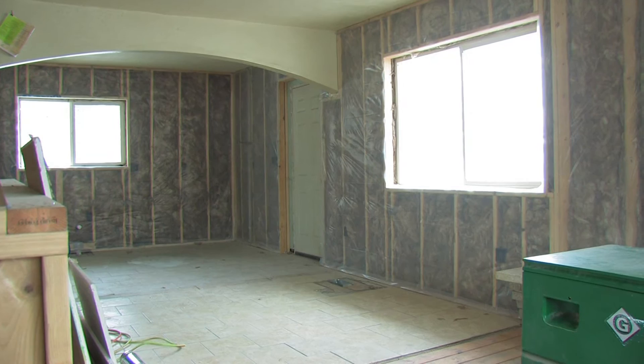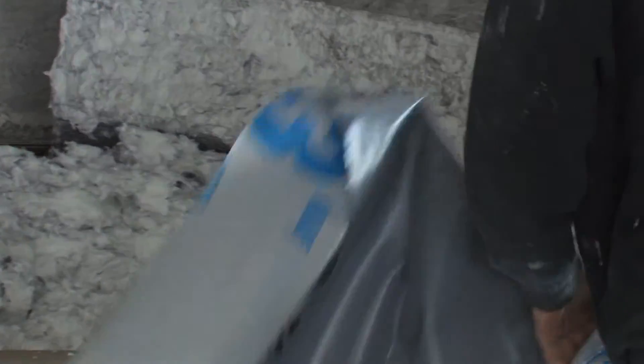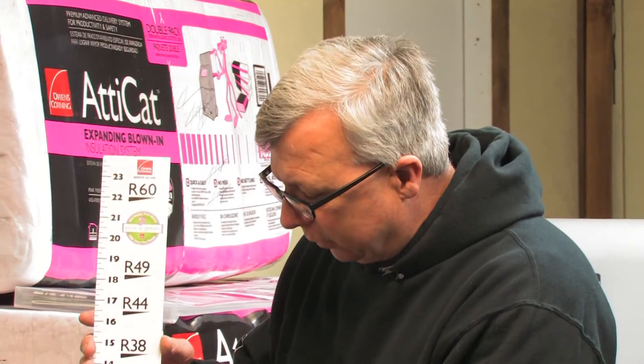Insulation is one of the fastest and most cost-effective ways to reduce your energy costs. Take a look at cellulose versus fibered insulation. Fibered insulation is a little bit denser and holds better insulation value in the attic. We have a kit provided by Owens Corning to help the homeowner determine how much insulation and what type they'll need in their attic space. This typical measuring stick tells you that at R19 you have 8 inches of insulation in your attic.